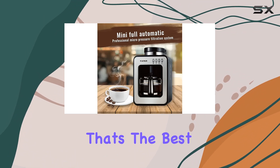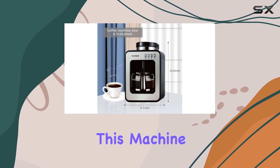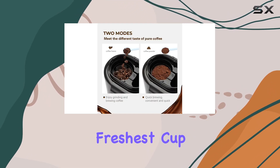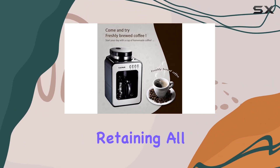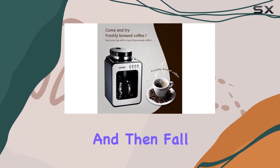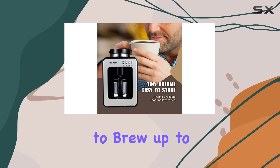Trust me, that's the best way to start your day. Now onto the brewing process — with its burr grinder, this machine ensures that you get the freshest cup of coffee every single time. The beans are ground to perfection, retaining all the flavor nuances, and then fall directly onto the filter.